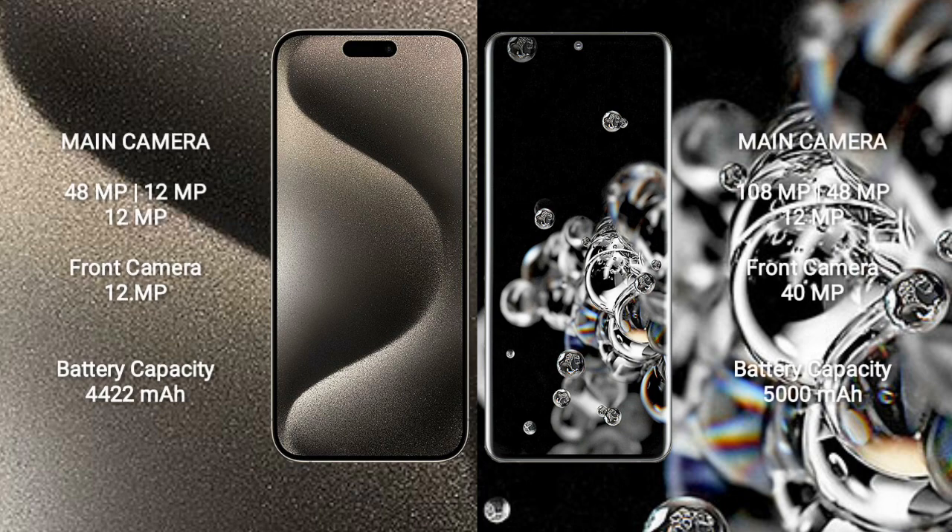iPhone 15 Pro Max features a rear triple camera setup: 48MP plus 12MP plus 12MP, and a 12MP front camera. Samsung Galaxy S20 Ultra features a rear triple camera setup: 108MP plus 48MP plus 12MP, and a 40MP front camera.